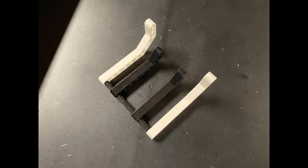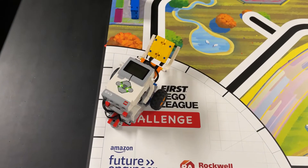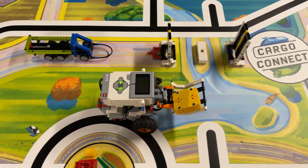Now for our EV3 driving base solution. We again use a basic scoop attachment made of beams and axles to carry the package. Similar to our Spike Prime solution, we simply drive to the mission model and lower our scoop to score points for the mission.